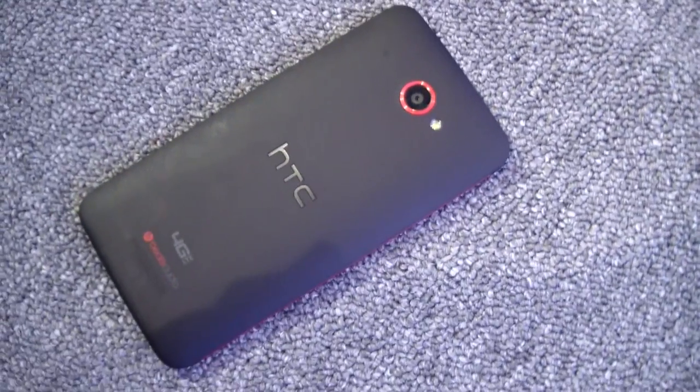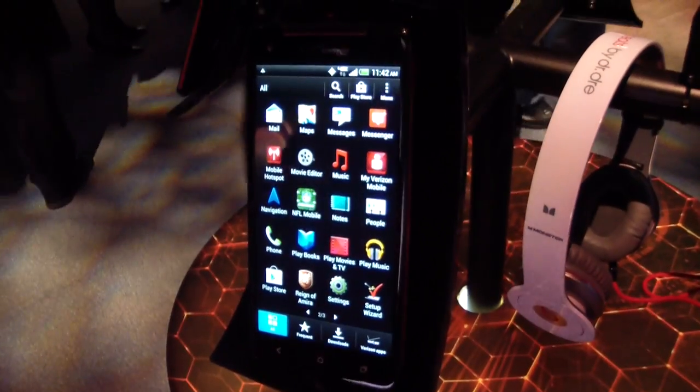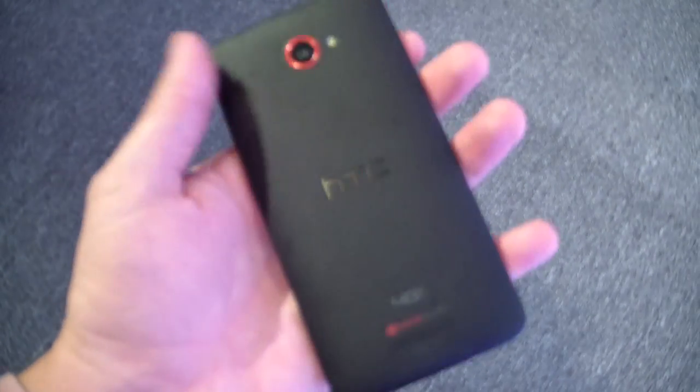Hey everybody, it's Michael Fisher with Pocketnow.com here at the Verizon Wireless and HTC announcement event in New York City for the Droid DNA. HTC's big buzzword in pushing the Droid DNA is 'ultimate' — ultimate device.